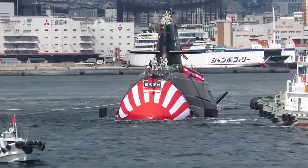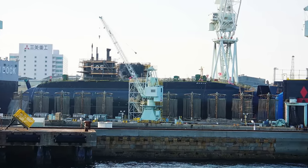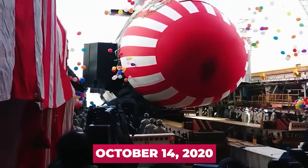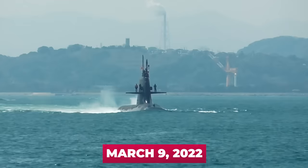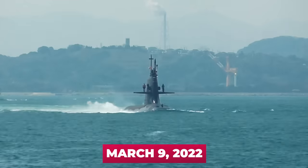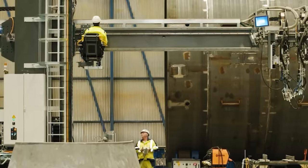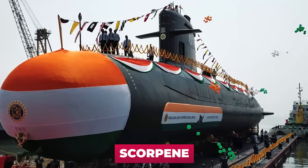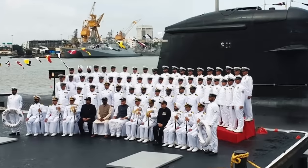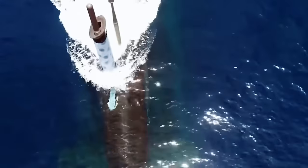The first submarine of Project 29SS, Taige, was laid down in March 2018, launched on October 14, 2020, and accepted for service on March 9, 2022. The Japanese built a submarine of the new project in four years — quite a tight timeframe. For example, the last non-nuclear submarine Scorpene was built by the French for India in more than eight years: laid down in December 2012 and delivered to the Indians in February 2021.